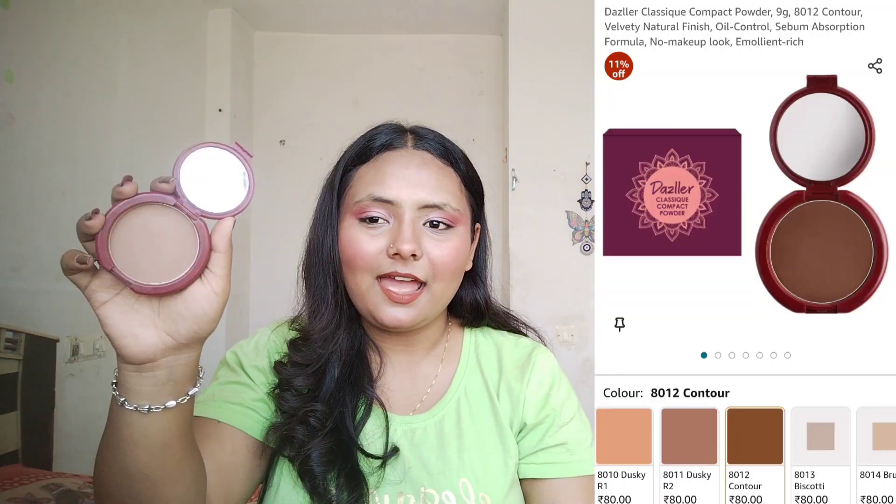I also have a product from Dazzler — it's a compact powder that can be used for bronzing and contouring. I'll mention the shade name. It's a 9g product and perfect for those who like contouring. It's not beginner friendly as the pigmentation is strong and it has a little fallout, but if you can blend it well it works great. It's matte and good for contouring purposes.